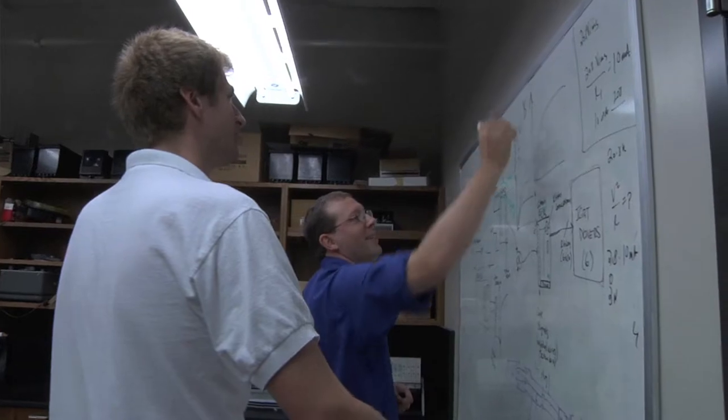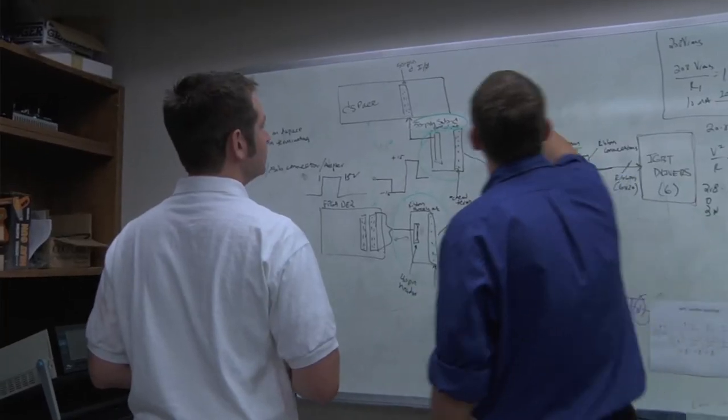I chose the FAMU-FSU College of Engineering for its great power program, to work under Dr. Edrington, and for the student accessibility to the Center for Advanced Power Systems. All the research here — both the Navy and the smart grid oriented research — has graduate students on every project. Currently we have seven master's degree students and three PhD students working here in all the research that you see in the lab.